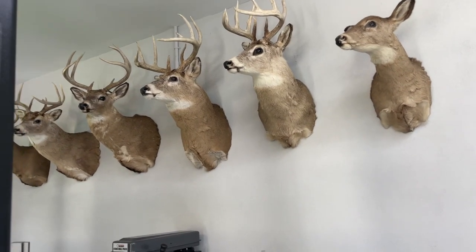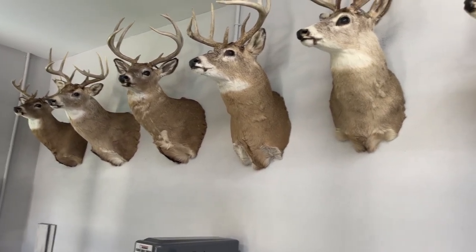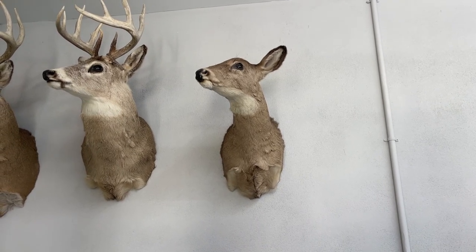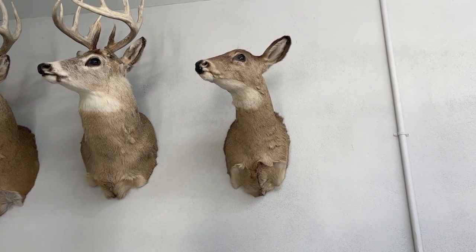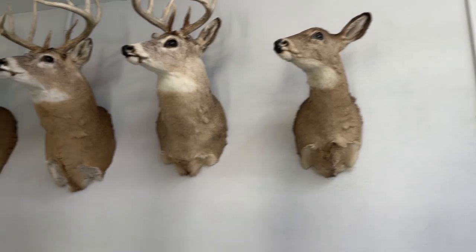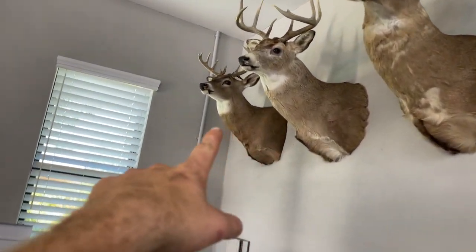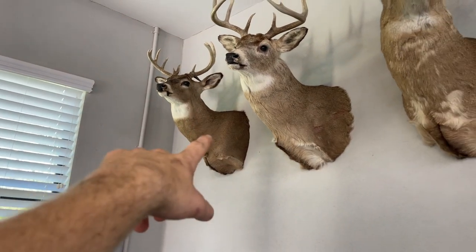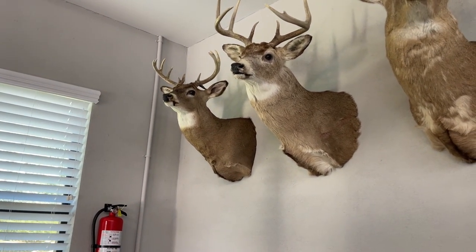Y'all have been asking a lot about these deer, so I'm going to tell you each one's story real quick. This was the first deer I've ever shot. It's a white-tailed doe. I shot it with a rifle when I was probably like 12 or 13 years old. And then this was the first buck I ever shot, and this was with my bow. It was a compound bow, a Matthews. I shot it out of a tree stand.